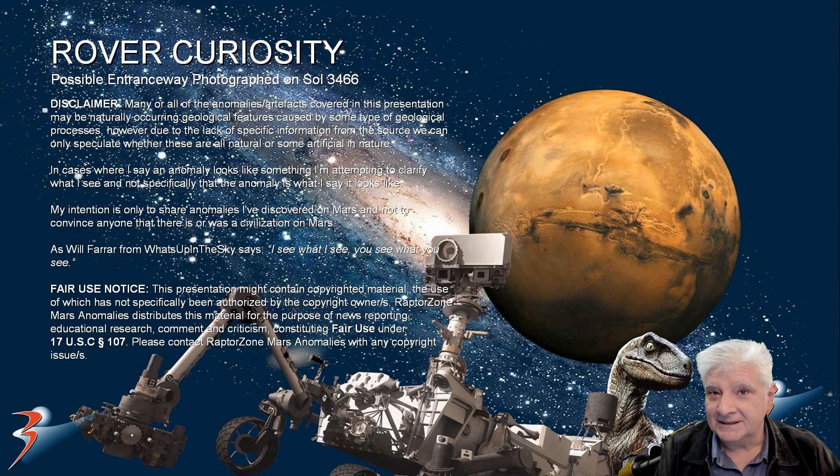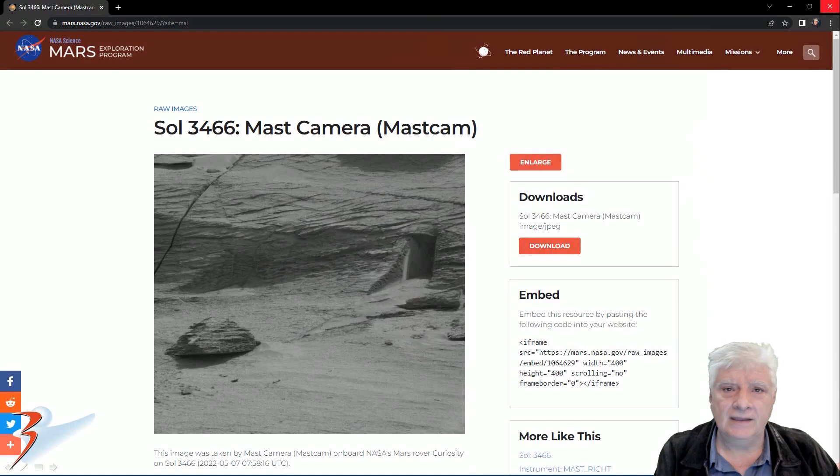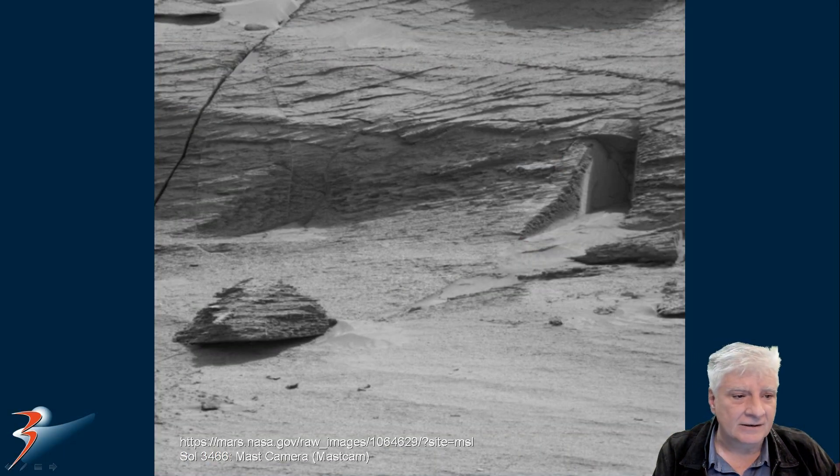This is an anomaly that I think is going to feature in the top 10 at least. We're looking at a strange possible entranceway photographed by Rover Curiosity on Sol 3466. The mast camera acquired this photograph on the 7th of May 2022. We'll zoom in and take a closer look at the anomaly located there to the top right.